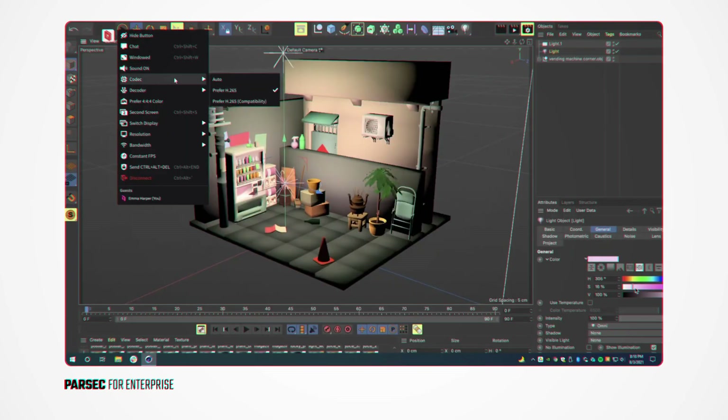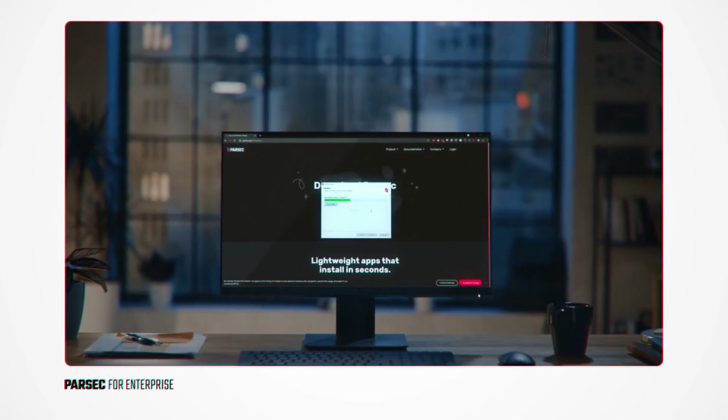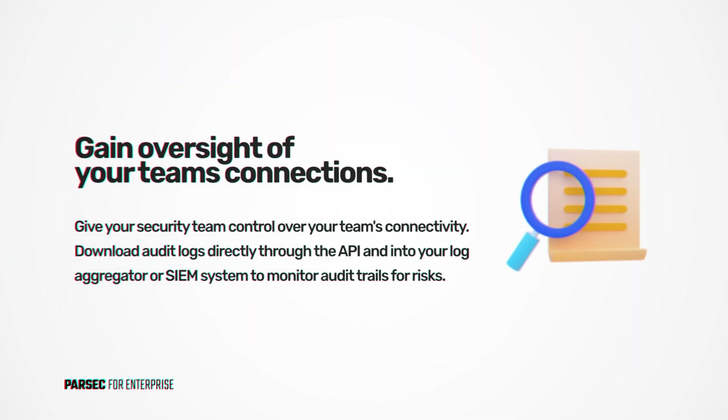Make things simple for your security experts by giving them the ability to monitor team connectivity. Audit logs are available to download into your log aggregator or SIEM system directly through the API, so risky business is easier to sniff out.